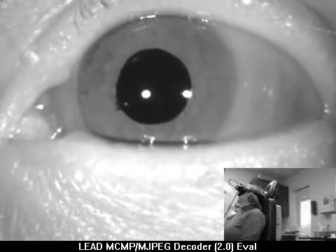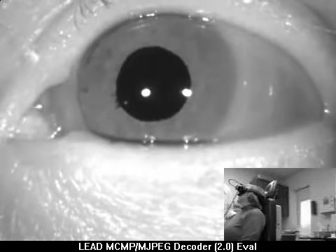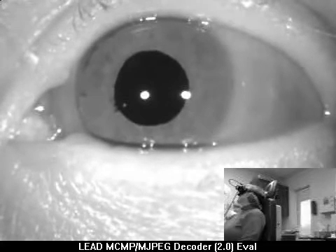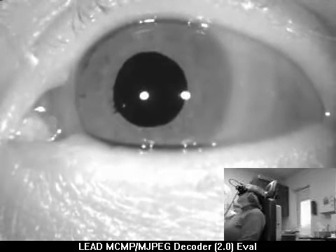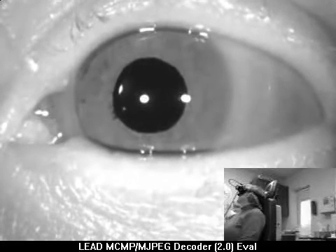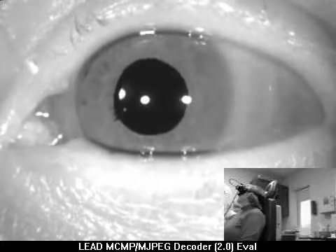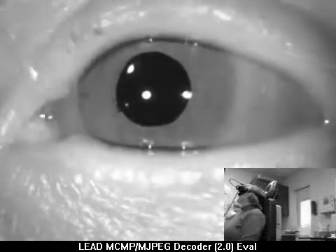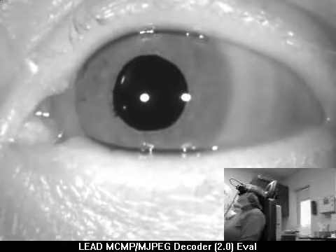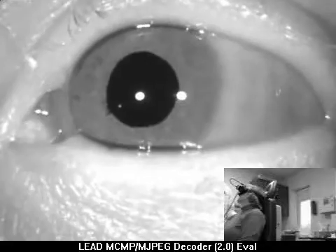This patient has right posterior cupula lithiasis. There is a subtle upbeating nystagmus at rest, in which position the cupula is 30 degrees posterior of the vertical plane. When placed in the Dix-Hallpike right position, she will have persistent long-lasting but low-grade geotropic rotatory nystagmus.